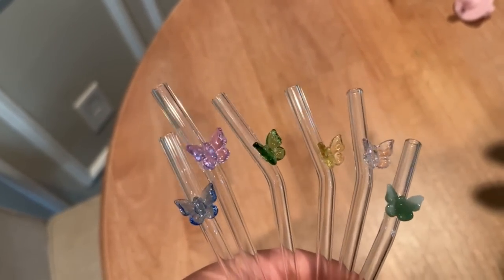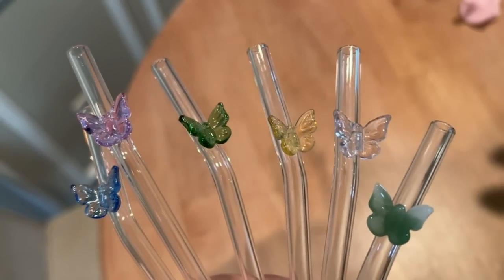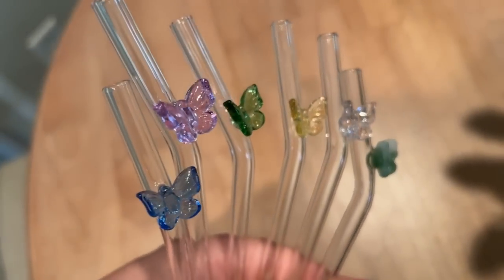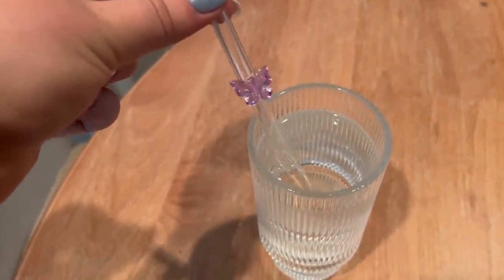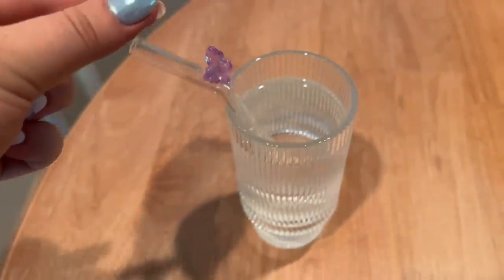These glass butterfly straws are so adorable and one of my favorite recent purchases. I wanted glass straws because I'm particular about cleanliness and couldn't see inside my colored reusable straws. I found these clear glass straws with a little butterfly decoration on each one in all different colors. I use them for my morning iced coffee or liquid IV. They're very easy to clean since you can see right through them, and just really cute and girly.